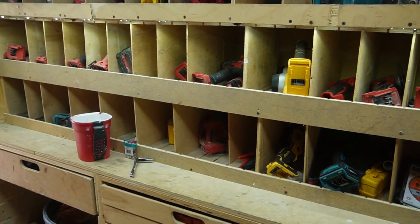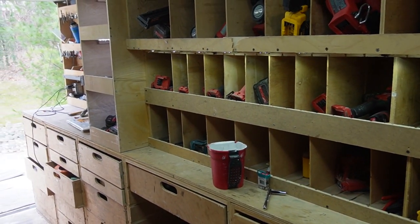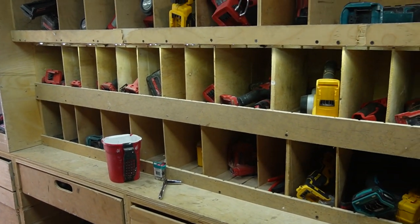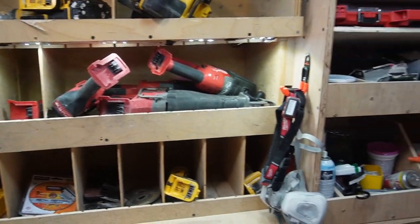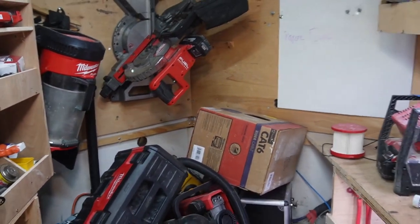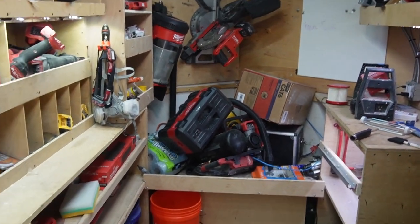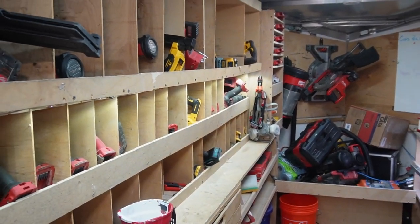Keeping your tools organized on the job site matters because if you have a tool but you can't find it, you don't really have a tool. You've got to keep them organized, know where they are, and be able to put your hand on them when you need them — that's the whole point of having a tool trailer.